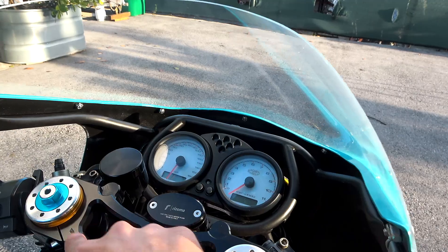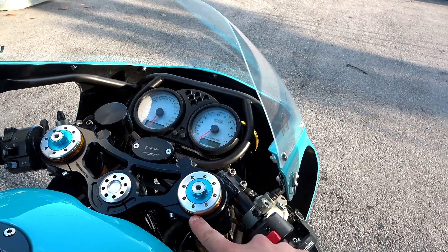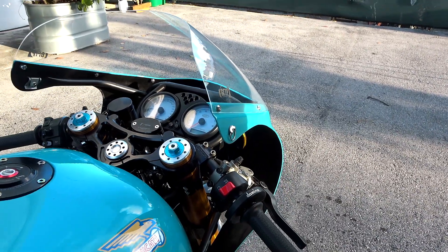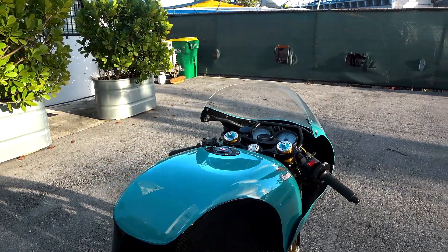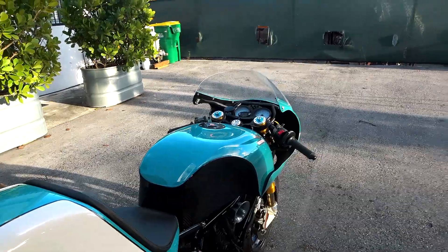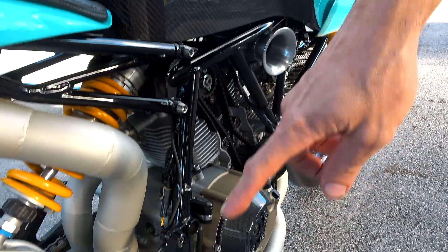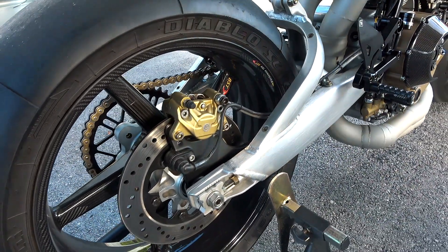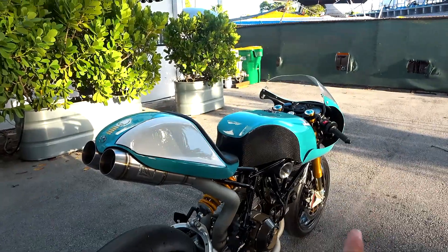This is a Speedy Moto bracket — we had to use that triple clamp and stem to adapt the 1098 front end onto the bike. Every electronic piece on the bike was relocated. We removed all the tabs; the coils got relocated, the battery, the ECU. There's not much that wasn't touched on this bike. The only things left are the front half of the frame and the swing arm and the rear brake — that's about it from the original 2006 1000 Super Sport.